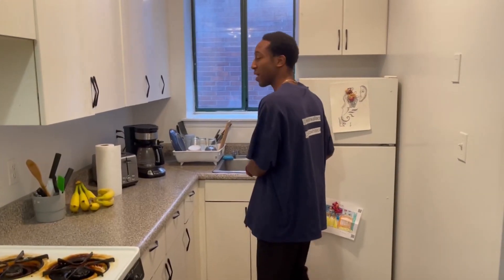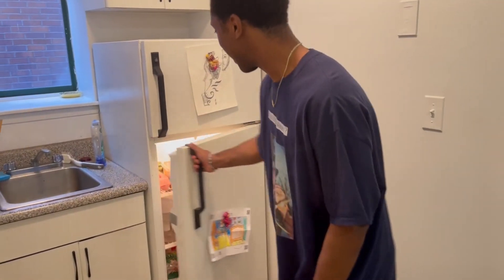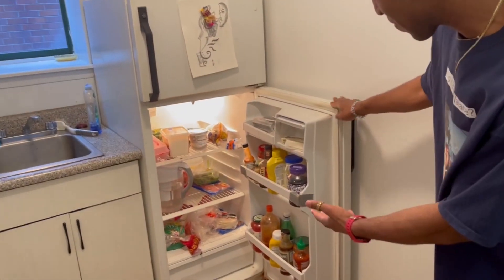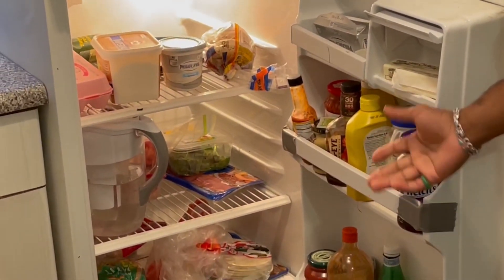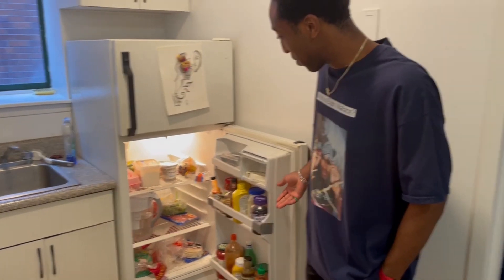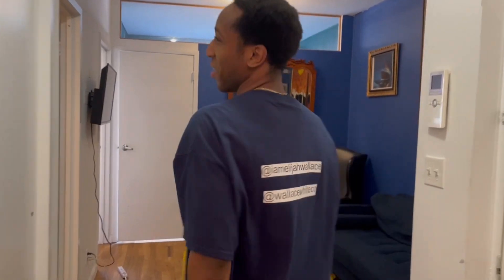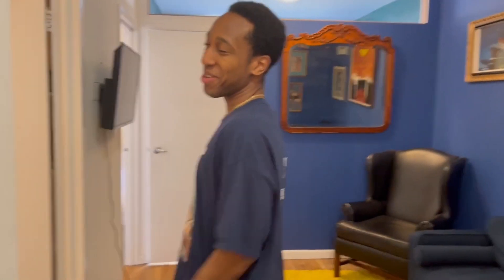I cook every day, I try to cook most of my meals. Everyone will probably want to see what Fendi's fridge looks like — I'll give you a look. It's not fully stocked but it's not empty either. We got some water in there, guys — stay hydrated.